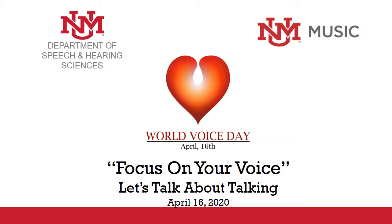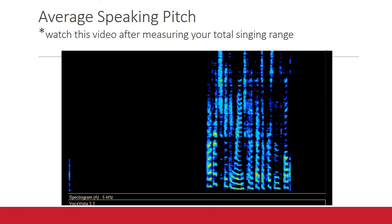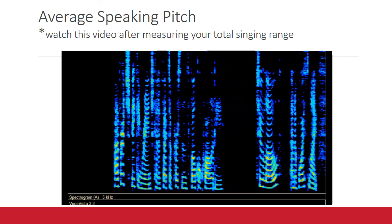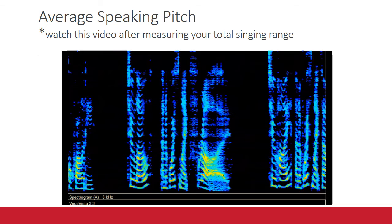Now that you've found your total singing range, let's think about speaking range. Average speaking range can affect a person's vocal quality. Too low and a voice might fry. Too high and a voice might sound breathy.